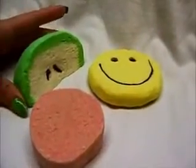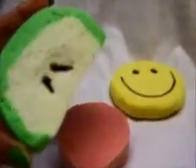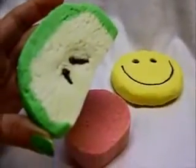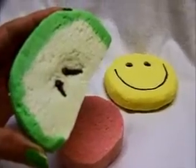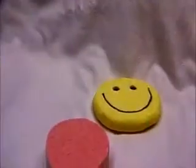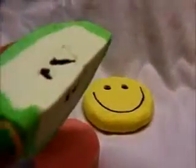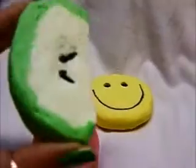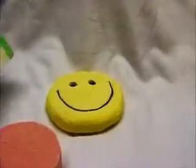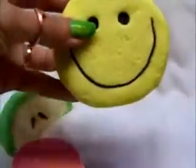I'll start with the Jolly Green Apple restock. This one has a nice big slice of a green apple and smells just like a mix of a green apple Jolly Rancher candy and green apple. And then we have the Smiley Face and Happy Face.